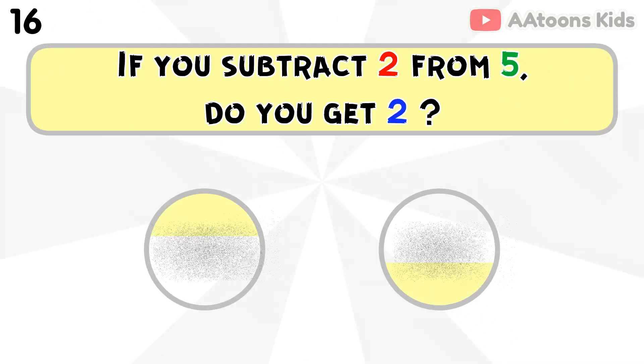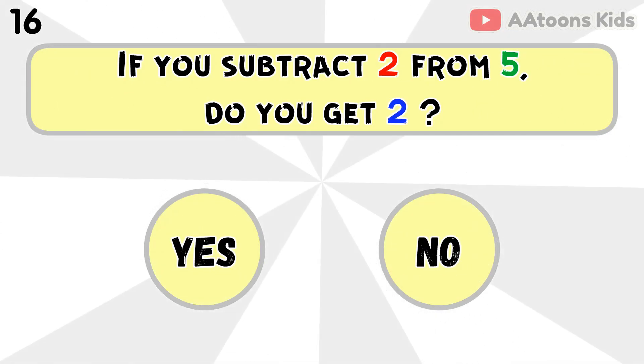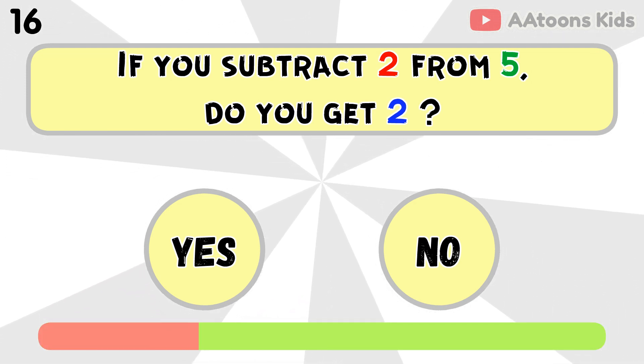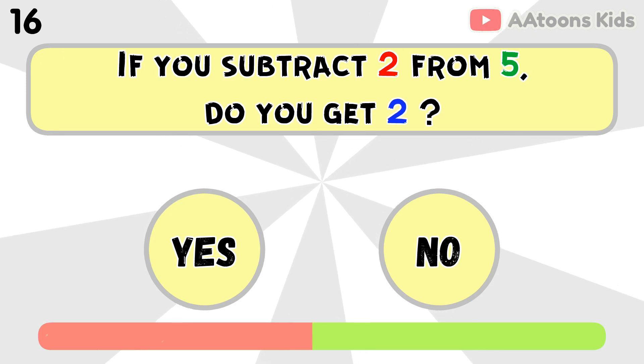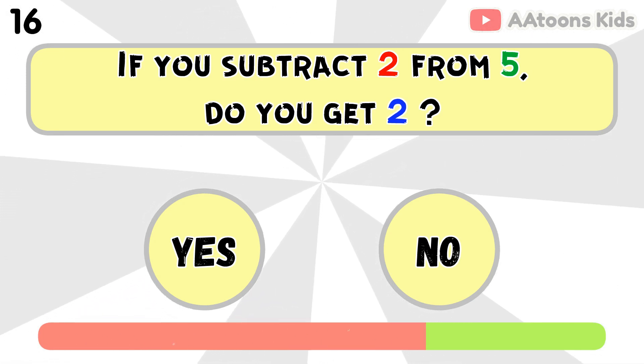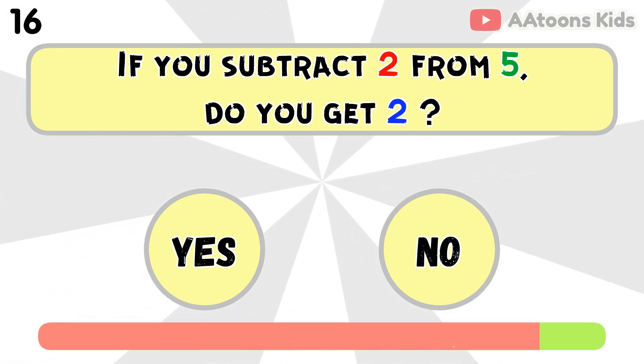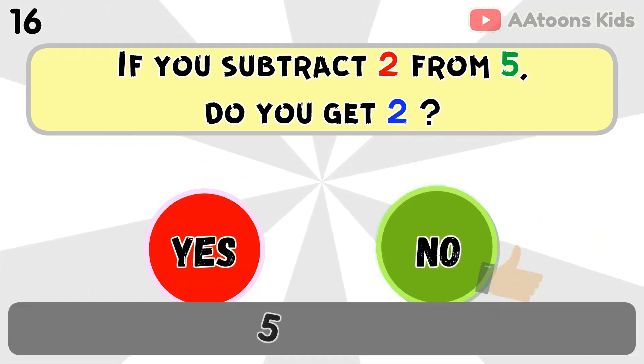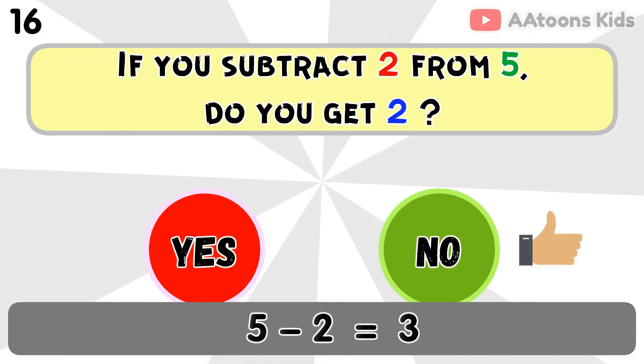If you subtract 2 from 5, do you get 2? No, because 5 minus 2 equals 3.